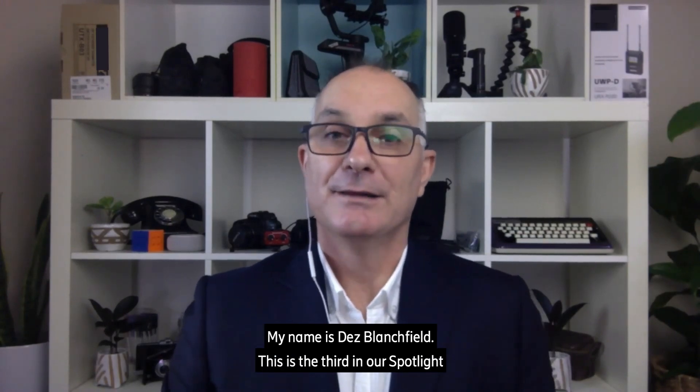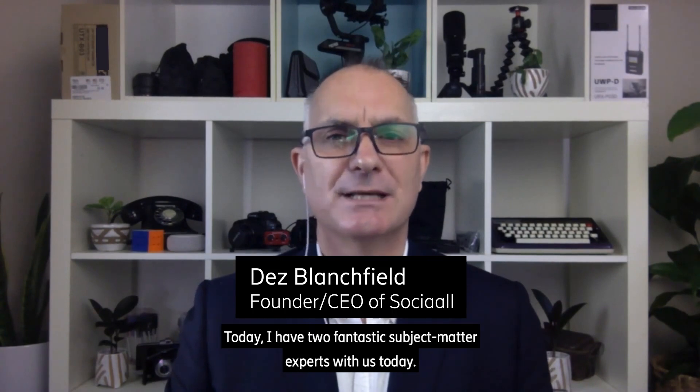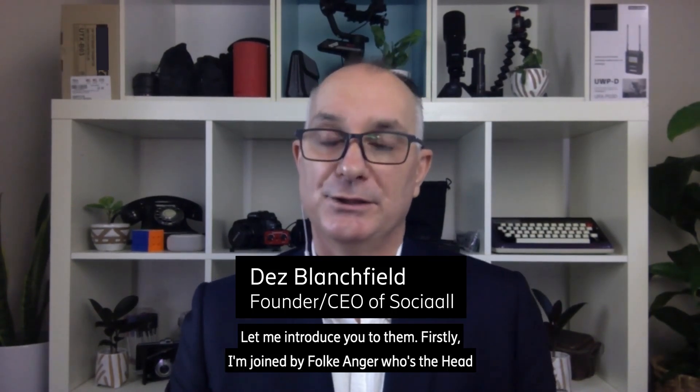Hi, and welcome to the Ericsson Spotlight series. My name is Des Blanchfield. This is the third in our Spotlight series with Ericsson. Thanks for joining us. Today I have two fantastic subject matter experts with us. Let me introduce you to them. I'm joined by Falky Unger, who's the head of Solution Line Packet Core at Ericsson Digital Services.